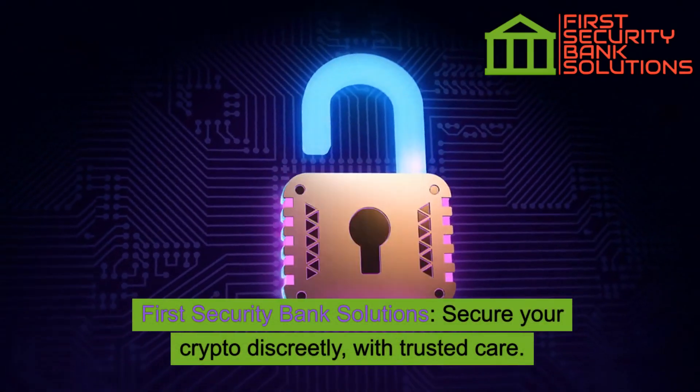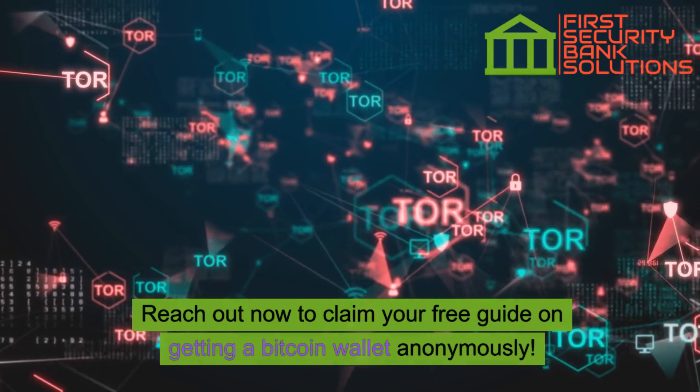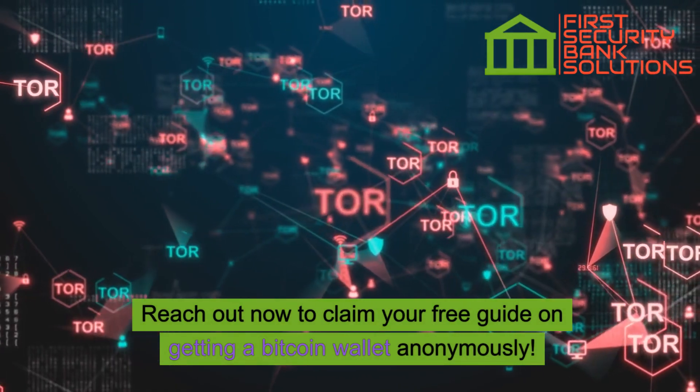First Security Bank Solutions — secure your crypto discreetly with trusted care. Reach out now to claim your free guide on getting a Bitcoin wallet anonymously.